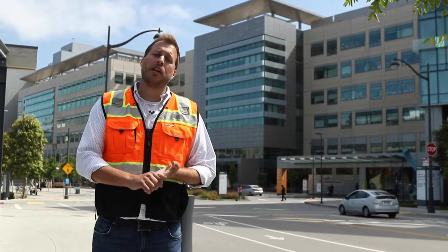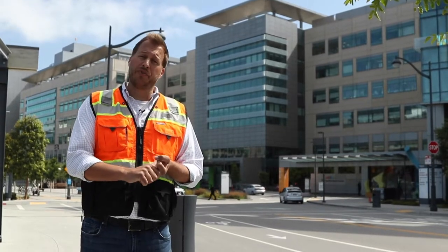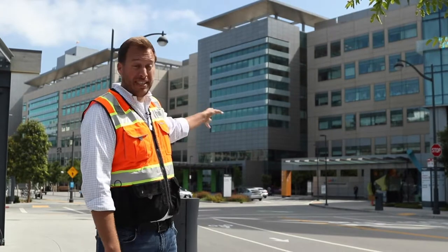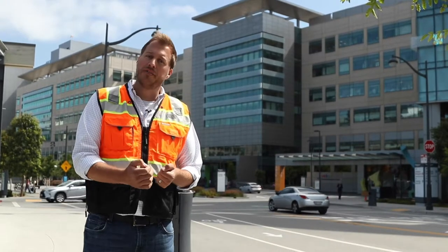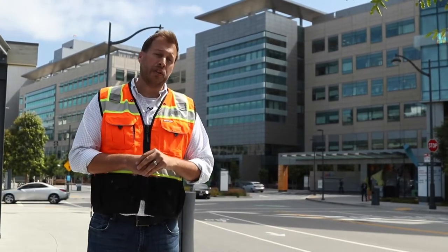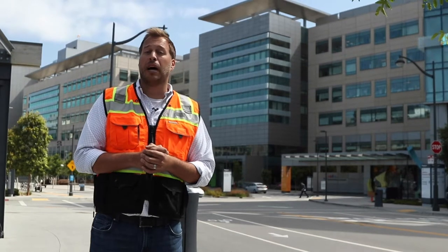A couple things to remember if you're working on an OSHPD project here in California: PIN 67 is going to be your resource to start. Number one, if you're doing a remodel or renovation of an existing facility like this one behind me, you need to either attend four firestop manufacturer product trainings, or attend one four-hour unbiased firestop product familiarization training from the International Firestop Council, found at firestop.org.